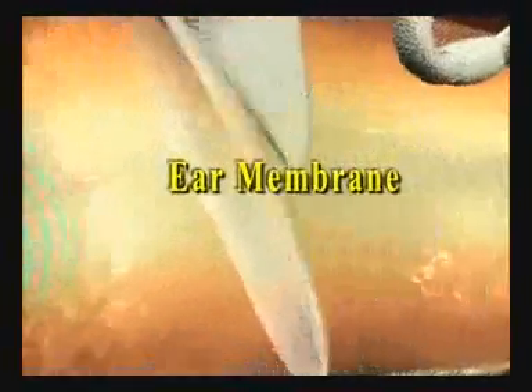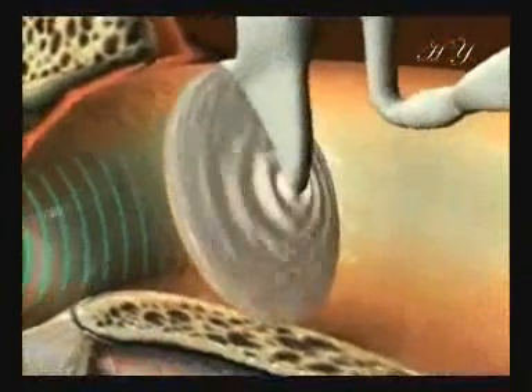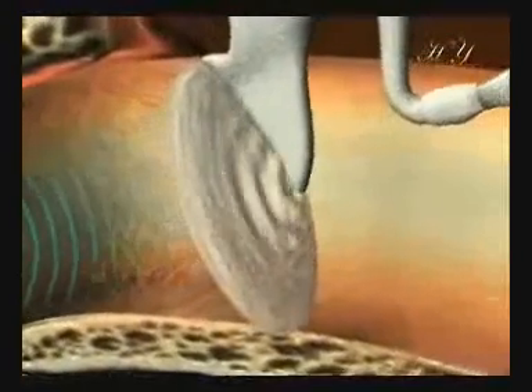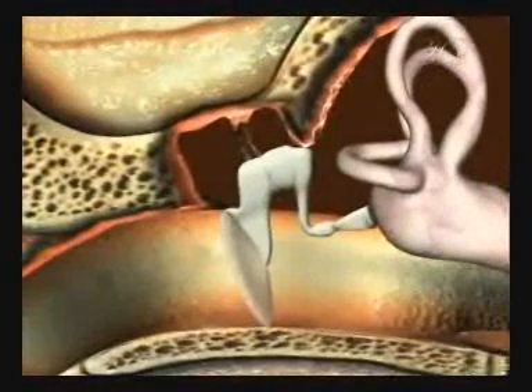The ear membrane is so sensitive that it can perceive vibrations of the dimensions of a single molecule. It is thanks to this sensitivity that in a silent environment we can hear someone whispering from many meters away. The ear membrane enhances the vibrations reaching it and transmits them to the middle ear.